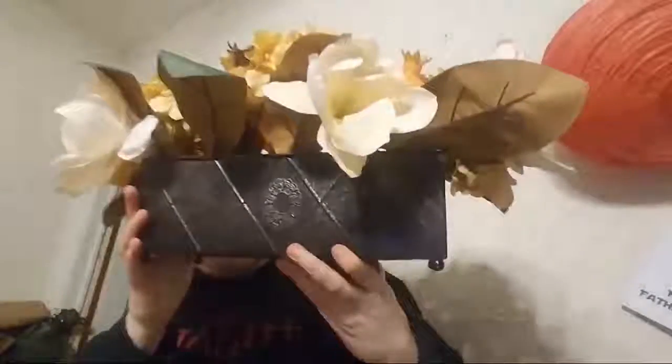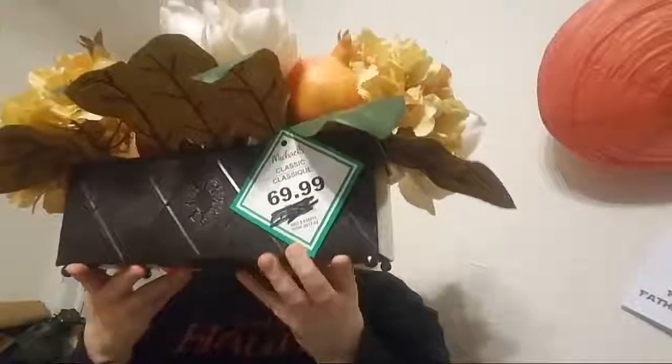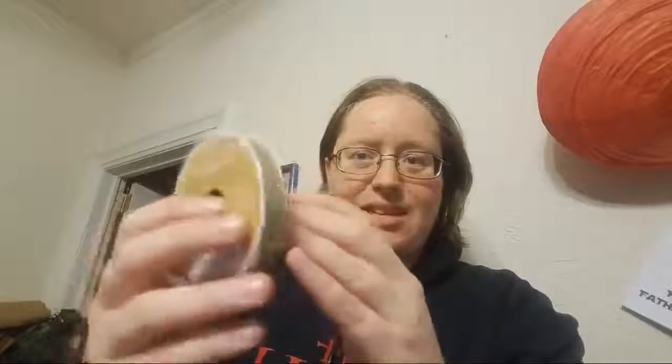Look at how cute he is! Oh, a giant arrangement — wow! I got the whole thing in frame — this is normally seventy dollars. Wow, just wow. Thank you for clearing off most of the table, honey.